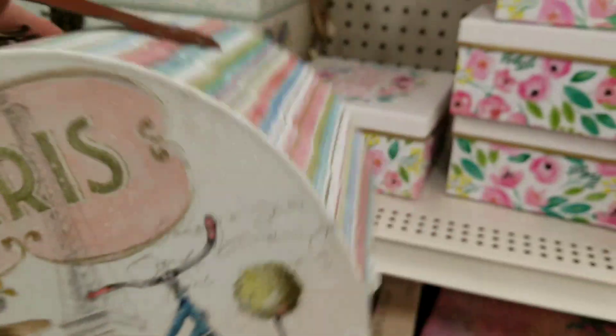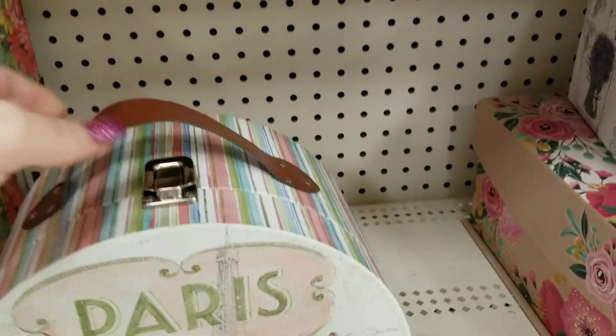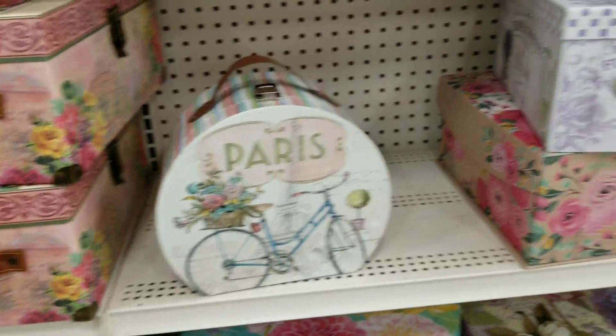This one is also $12.99, so 70% off of that. That's the only size I see of that one, but look how cute that is.